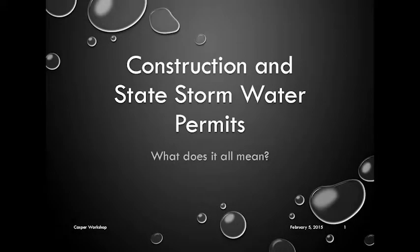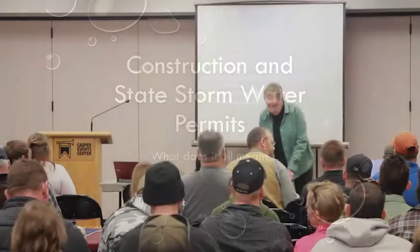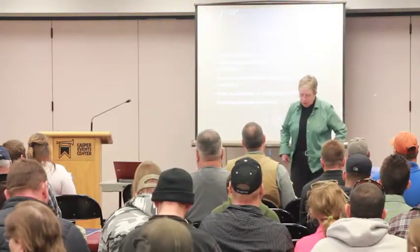Good morning, everybody. Thank you for coming, and thank you to the city of Casper for inviting us to participate in their stormwater workshop.